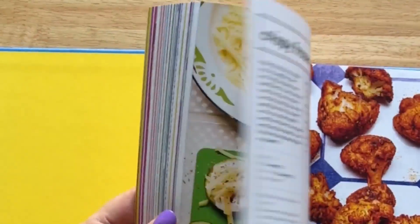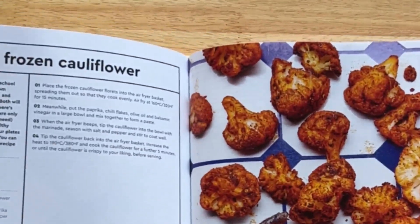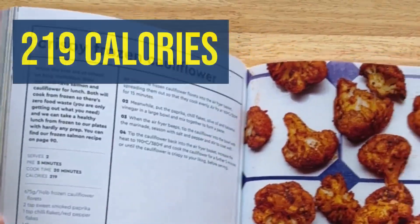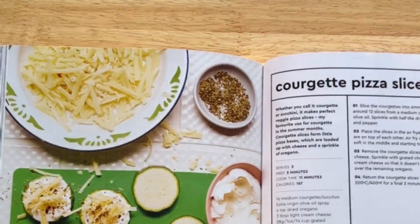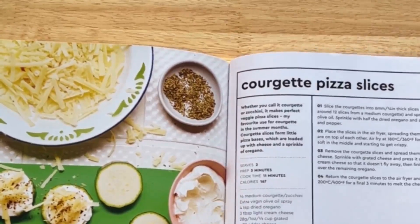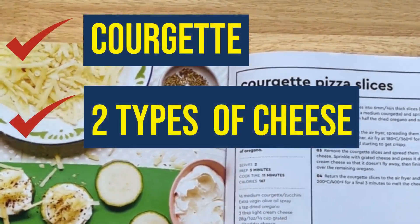We've got frozen cauliflower — this was using the frozen cauliflower from Iceland, it's really good and comes in at 219 calories, and yes, it has got a little bit of oil on it. And for the low carb crowd, we purposely put these courgette pizza slices in — it's just courgette with two different types of cheese on top and it's absolutely delicious.